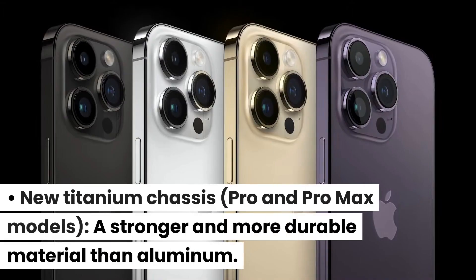A new titanium chassis for the Pro and Pro Max models offers a stronger and more durable material than aluminum.